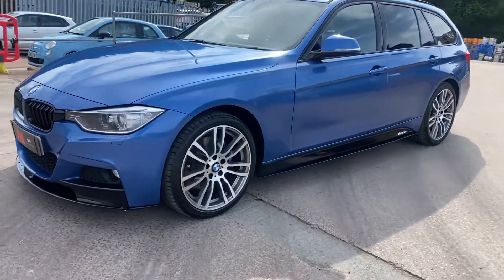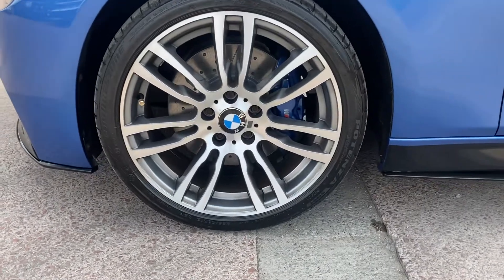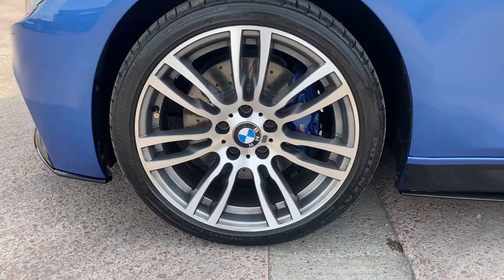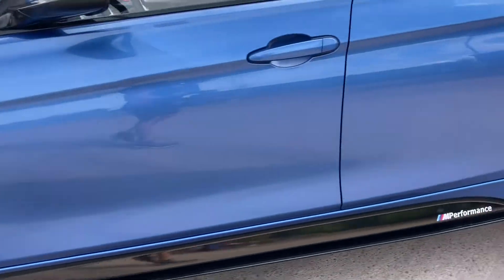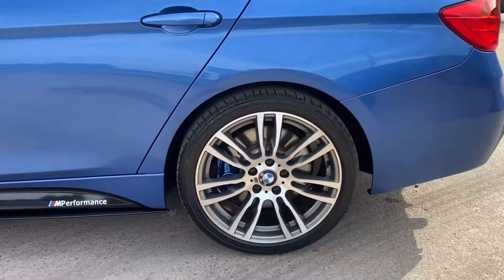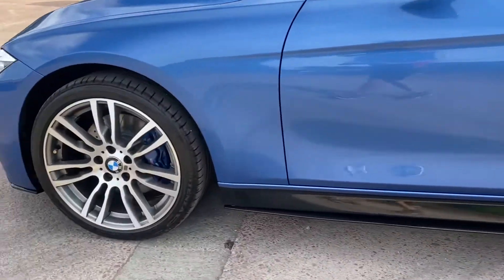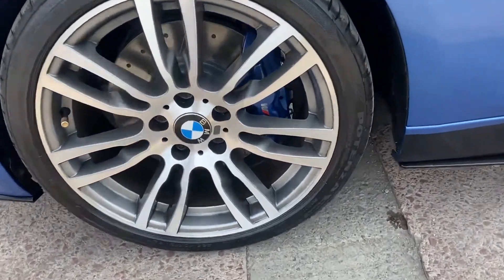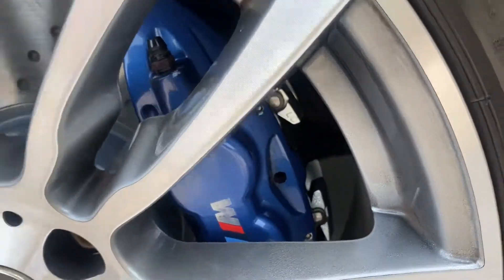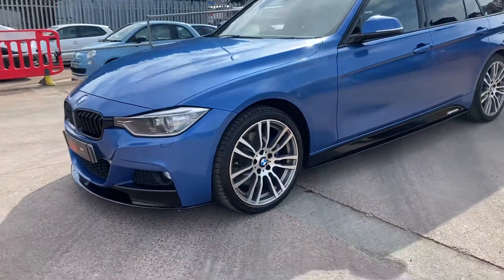You will notice that this vehicle wears the 19 inch M403 wheels in the correct diamond cut finish, and they wear premium Bridgestone run-flat tyres all round. You can see it's got the larger M Sport blue brakes — the fronts are particularly sizeable — and it has brand new front discs and pads. The calipers are 370mm in diameter, so they stop on a sixpence.